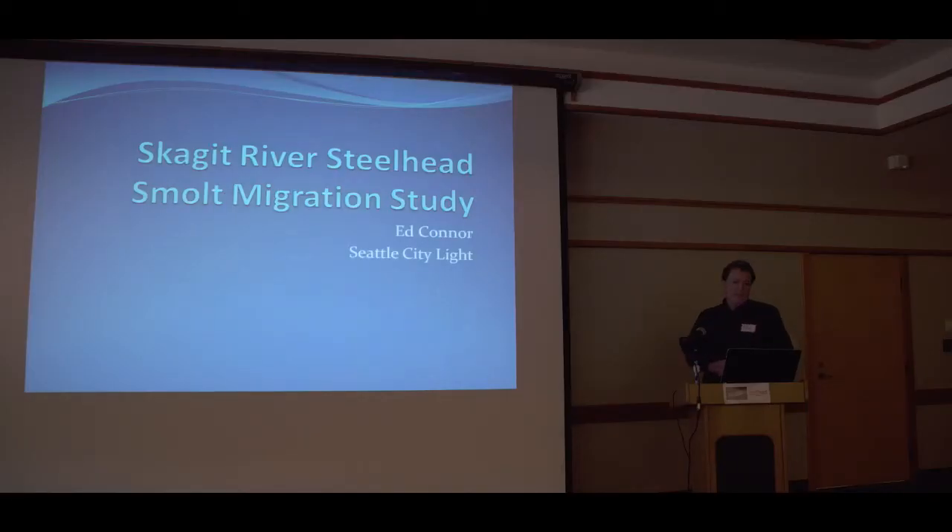I'm Ed Conner with Seattle City Light. I've been working with Seattle City Light for the last 15 years. My primary job is to work on endangered fish recovery and research — bull trout, Chinook salmon, or steelhead, it's right up my alley. I'm also a member of the Puget Sound Technical Recovery Team, appointed by NOAA, and now presently on the steelhead planning team.